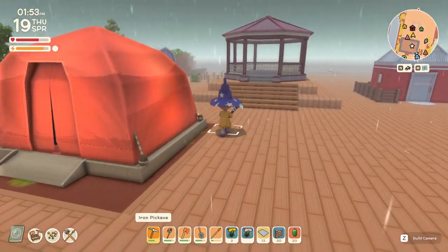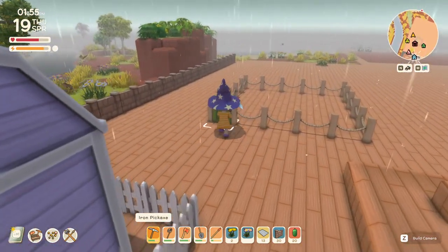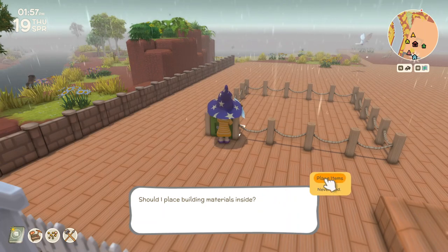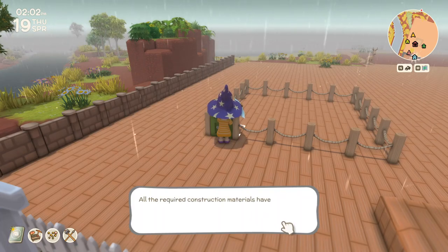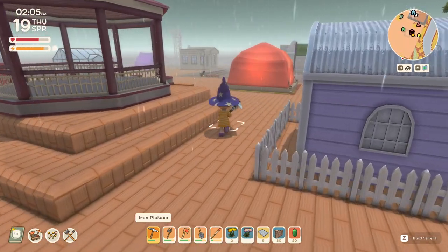Alright, new materials — I hope they've got everything. 19 — good thing I brought them all. Four — good thing I brought more of those. Nice. That'll be ready in two days.